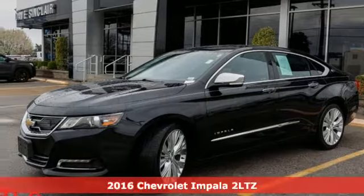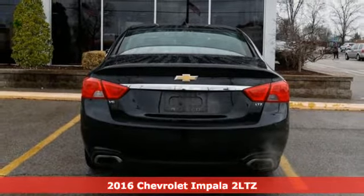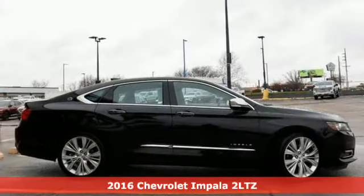It's a 2016 Chevrolet Impala. This Impala offers 360 degrees of sophistication and contemporary luxury.